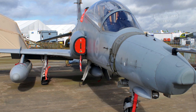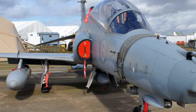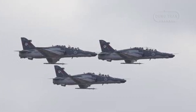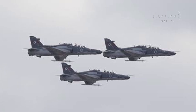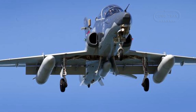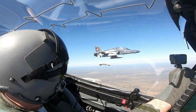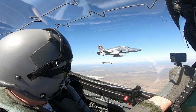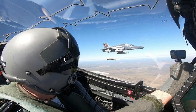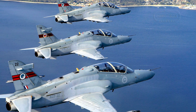The Hawk 127's role as a lead-in fighter is defined by its ability to replicate modern combat environments with precision. Its navigation and attack system, combined with mission computers and a heads-up display, transforms it into a flying classroom. Recent operations underscore its continued relevance, particularly after the Lead-In Fighter Capability Assurance Program (LIFCAP) completed in 2019. Announced by then-Defense Minister Christopher Pyne, LIFCAP modernized all 33 aircraft with upgraded avionics, structural enhancements, and three CAE full-mission simulators, replacing two outdated synthetic trainers. Cubic Defense Applications integrated air combat maneuvering instrumentation, aligning the fleet with the RAF's Hawk T-2 standard.